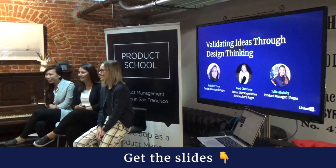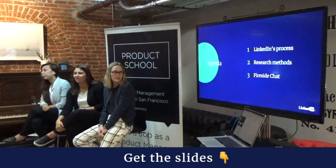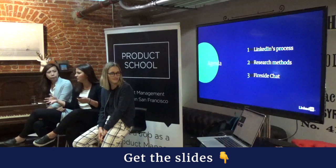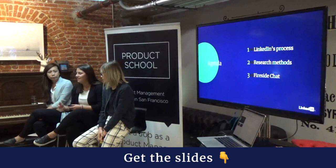We did a quick poll of the audience — product managers, people in tech, design or research, and engineering. Our agenda today: we'll start with the LinkedIn product development process, how we build products, how design fits in, and where research plays a role. Then we'll dive into research methods, and end with a fireside chat and open Q&A. Save questions for the end.